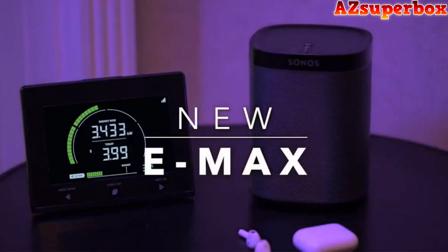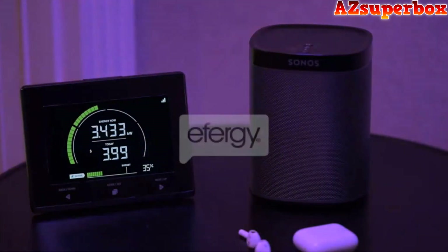The Emax helps you save energy and money. Available now from all Effigy online stores and selected online resellers.